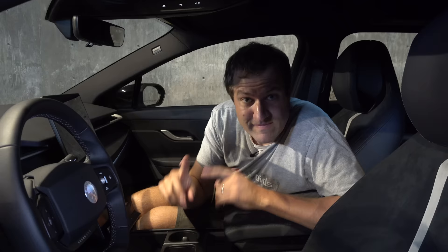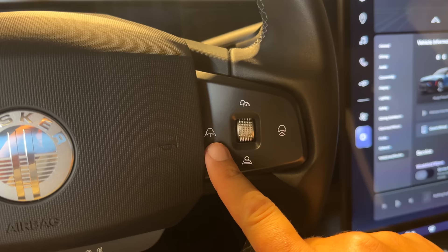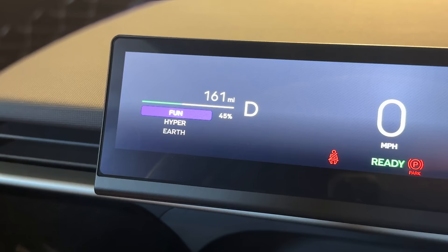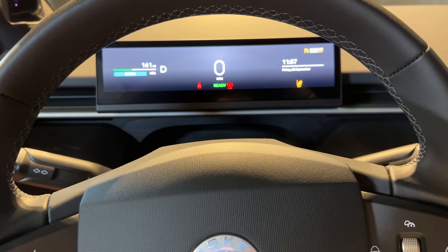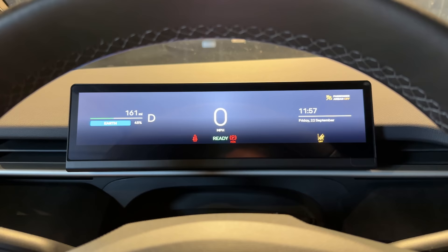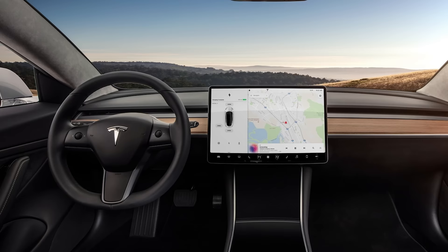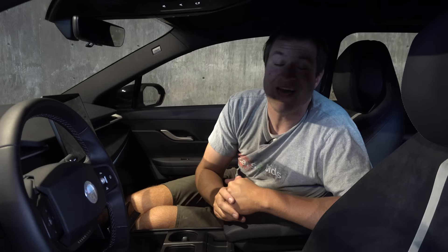Beyond the sounds, this car has drive modes — three of them controlled with a button on the steering wheel. You push it and switch between earth, fun, and hyper. The drive mode is displayed on a small screen directly above the steering wheel, which also gives you the time, date, range, and other basics. This gives an advantage over Tesla's Model Y and 3, where everything is in the center screen and nothing is in your direct field of vision — a common complaint.